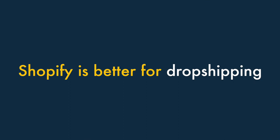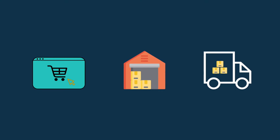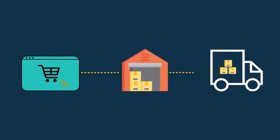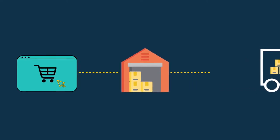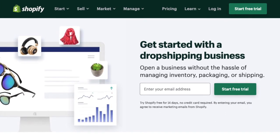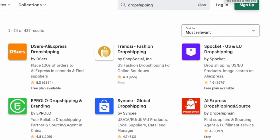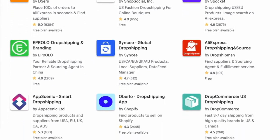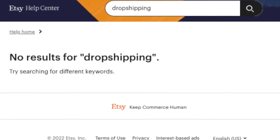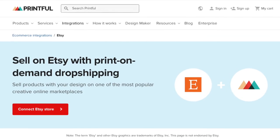Three — Shopify is better for dropshipping. Dropshipping is a way of selling goods where you don't make, store, or fulfil any products — you just take an order via your online store, send it to a supplier, and they deliver the goods to your customer. Although you can technically dropship with either Shopify or Etsy, Shopify is a much better solution and in many ways has been designed with it in mind. With Shopify, you can connect your store easily to a huge number of dropshipping apps and suppliers. The options for dropshipping are fairly limited on Etsy — you can use print-on-demand apps like Printify or Printful, but that's about it.